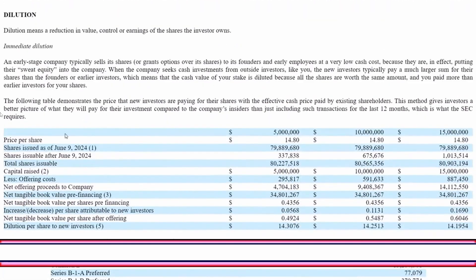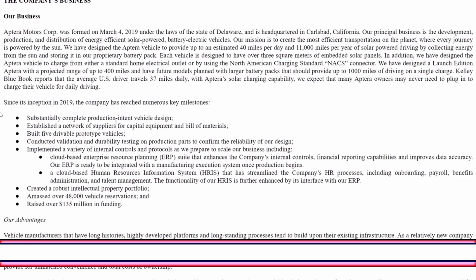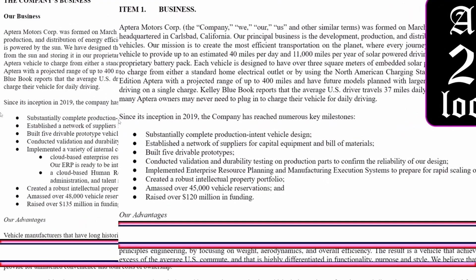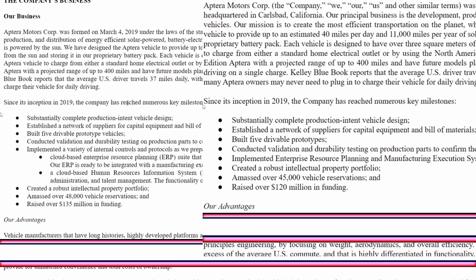Now the Aussie comparison: since inception in 2019, looking at what they've claimed to accomplish — I've overlaid the 2023 review alongside the 2024 filing. They say they 'substantially completed production intent vehicle design,' but they'd already claimed that in 2023. They say they 'established a network of suppliers,' which they also reported in 2023. They say they 'built five drivable prototypes' — but those five were built before 2023 ended and they haven't built five more in 2024. That's a lie.